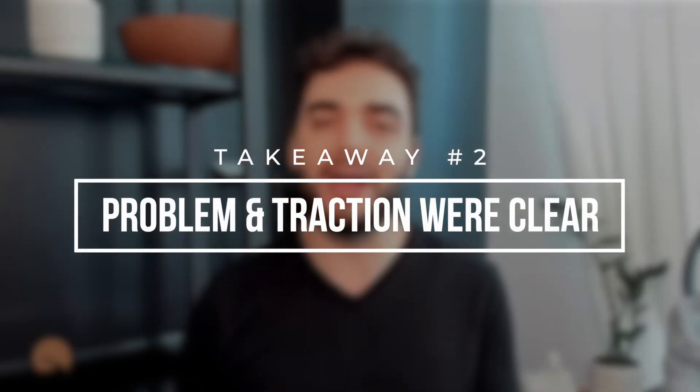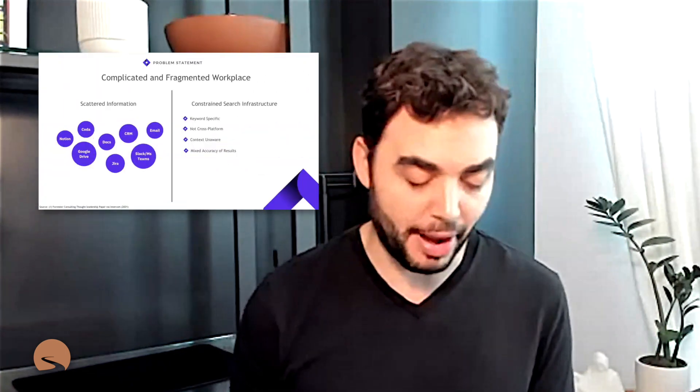Exciting product as well. Clear problem — everybody has it. It's easy to identify with, so I thought that was really powerful. And then you also have some traction, so good news there.